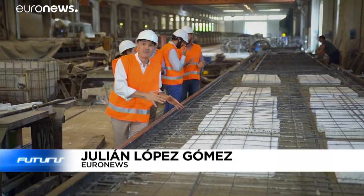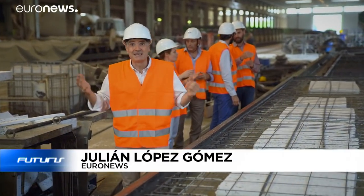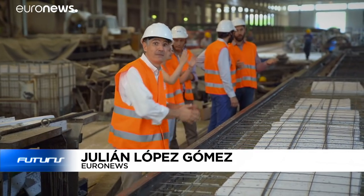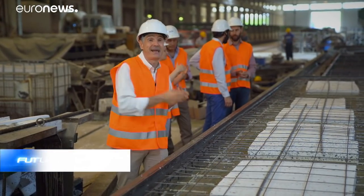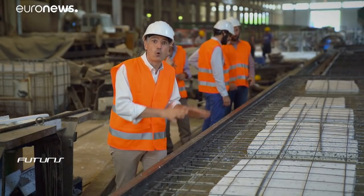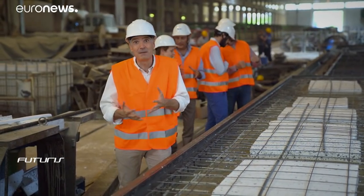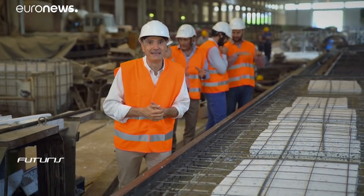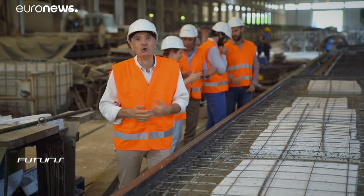Some 50,000 cubic meters of precast concrete are produced every year at this factory, and today not only construction workers are hands-on here — they've been joined by chemical engineers, materials scientists and environmental experts. They want to develop cement not only with better insulating properties, but also more cheaply, efficiently and environmentally friendly. How and to what extent is that possible?